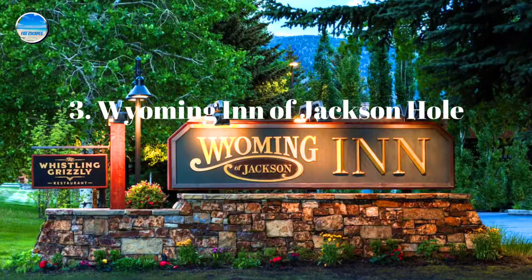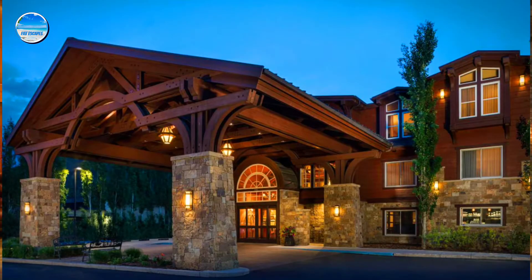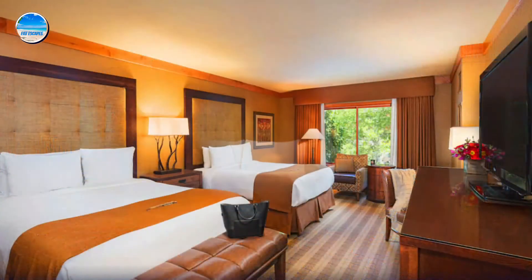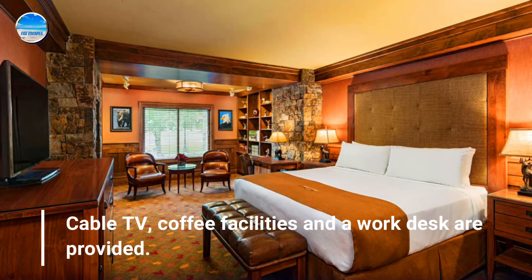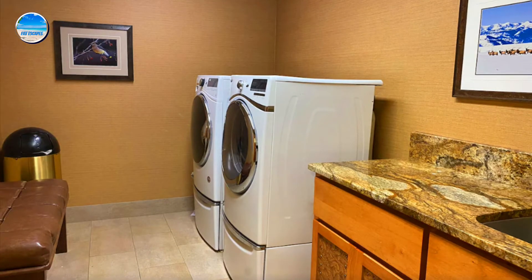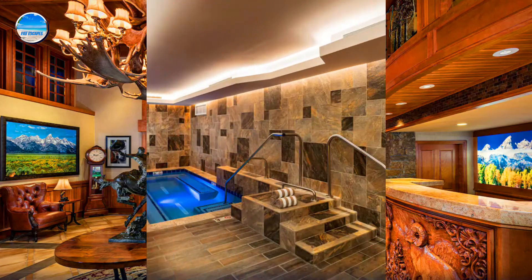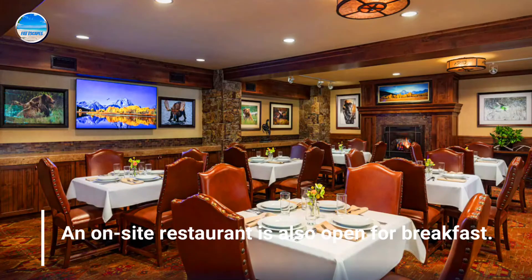Number 3: Wyoming Inn of Jackson Hole. Each room includes warm colors at the Wyoming Inn. Cable TV, coffee facilities, and a work desk are provided. The breakfast area boasts wood ceiling beams, a wood-paneled fireplace, and stone columns. An on-site restaurant is also open for breakfast.